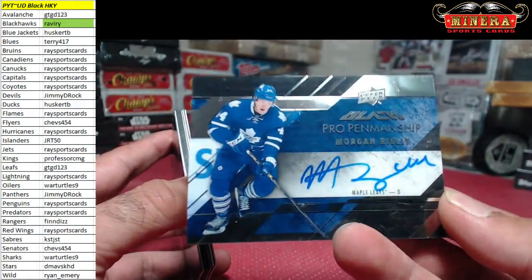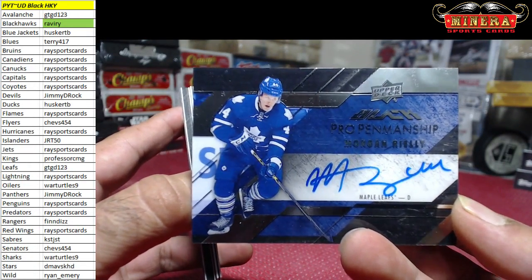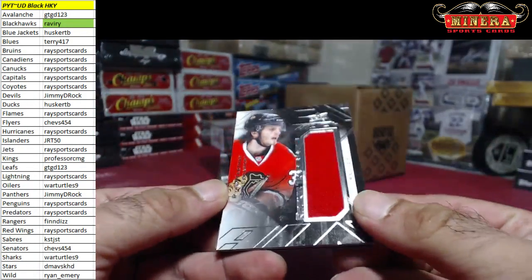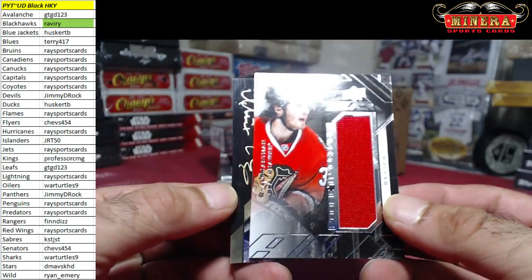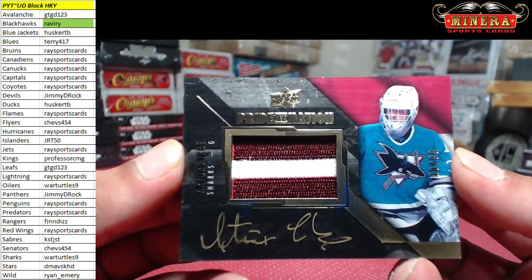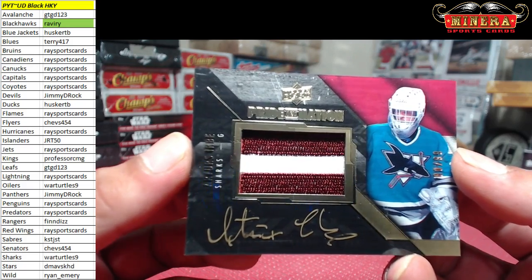For the Toronto Maple Leafs, Morgan Reilly pro penmanship going to Gary GTD. For the Blackhawks we got Ryan Hartman rookie trademarks, not numbered, on that jersey. And wow, 80 of 99, Artem Anisimov two-color patch autograph for the San Jose Sharks — that is a beauty.